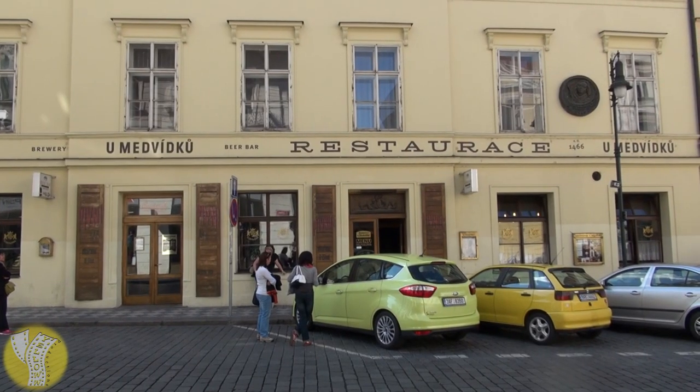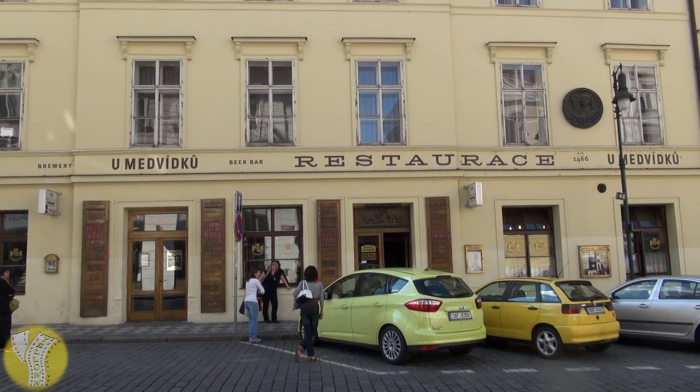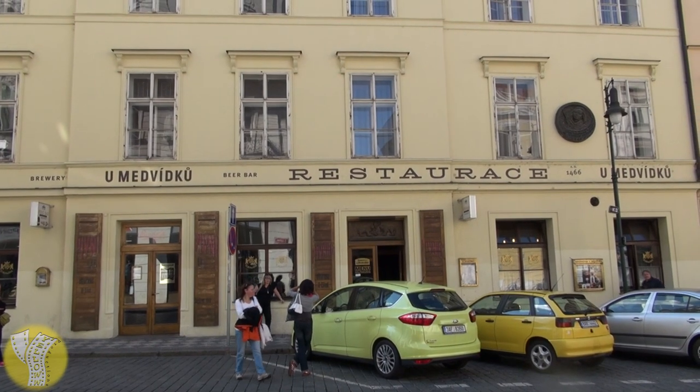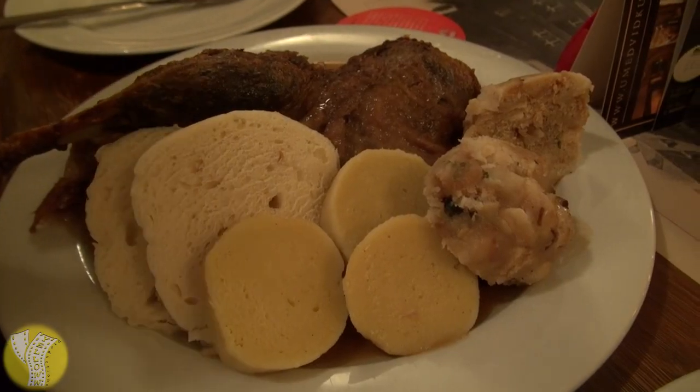We'll start at Umedviku, a Czech beer hall that's been around since 1466. Translated to English, Umedviku means the Bears. It's a great restaurant for dumplings and beer. When you're in the Czech Republic you have to have traditional Czech foods, and nothing's more traditional than duck with dumplings.